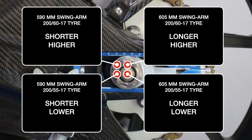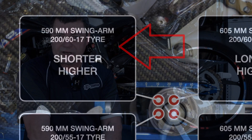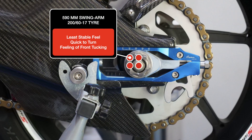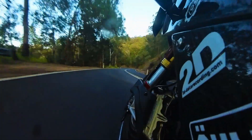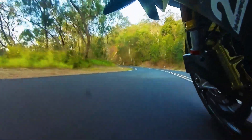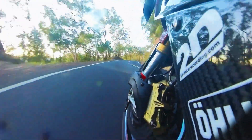Of the four configurations, the one I disliked the most was the shorter swing arm with the 200/60 profile tire. It felt unstable — quick to turn because it wanted to steer — but had the least feeling of stability, particularly on slower corners. As we increased speed a bit on the ranges, the frame in some situations felt like it wanted to tuck a little, and I didn't like the feel of that configuration at all.